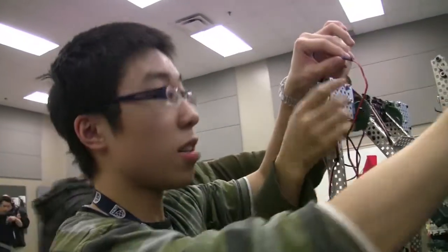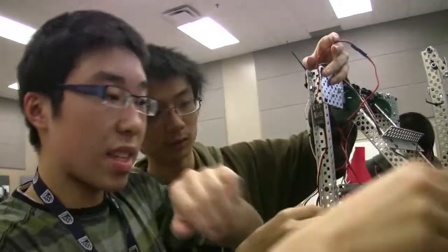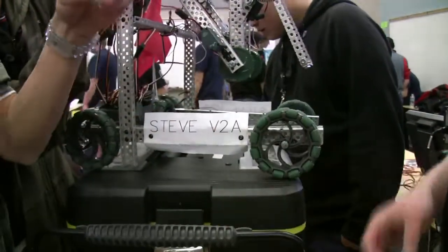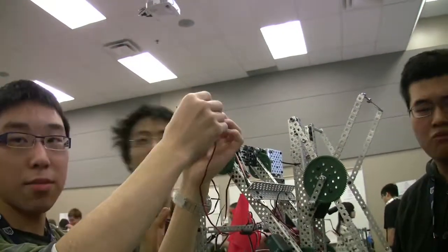Right now we're doing some minor repairs during the competition. Our claw got caught within one of the goals, and that caused one of our balls — two of them — to become not counted for points. But we still won this round, which was nice.